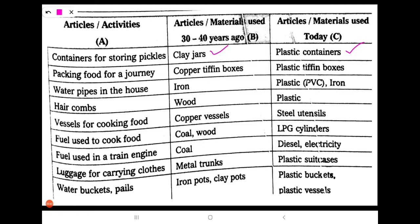Next one: packing food for a journey. 30 to 40 years ago, the materials used were copper tiffin boxes. Nowadays, we are using plastic tiffin boxes.